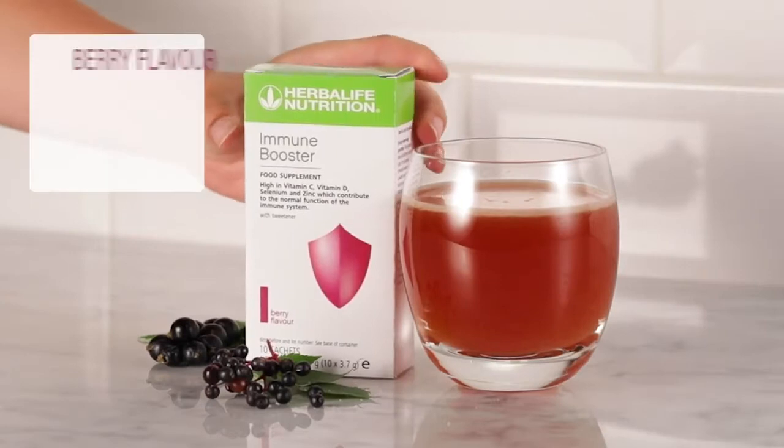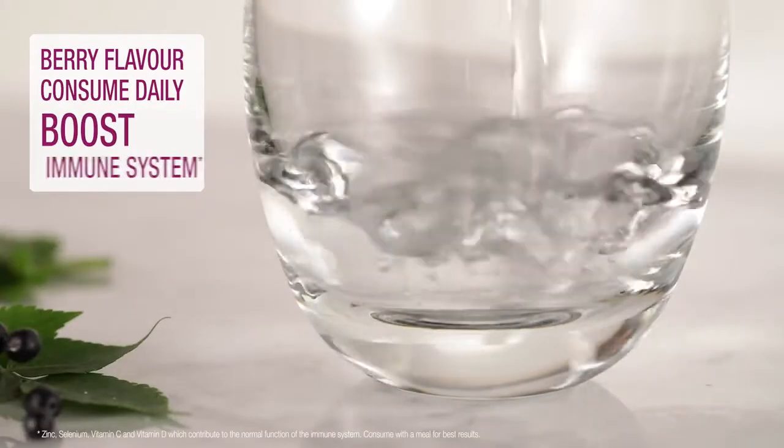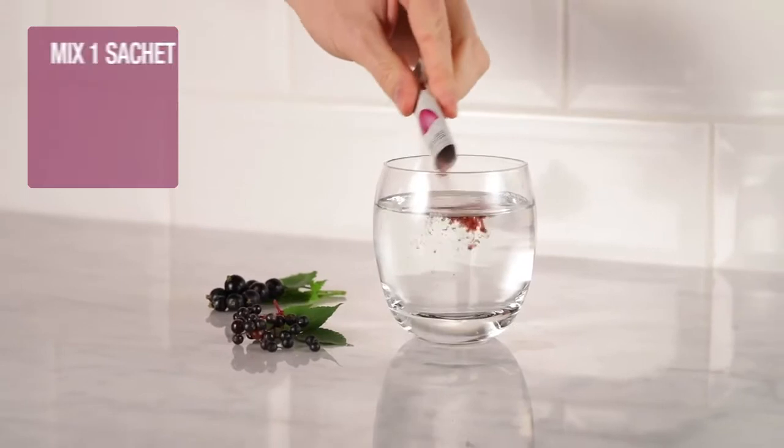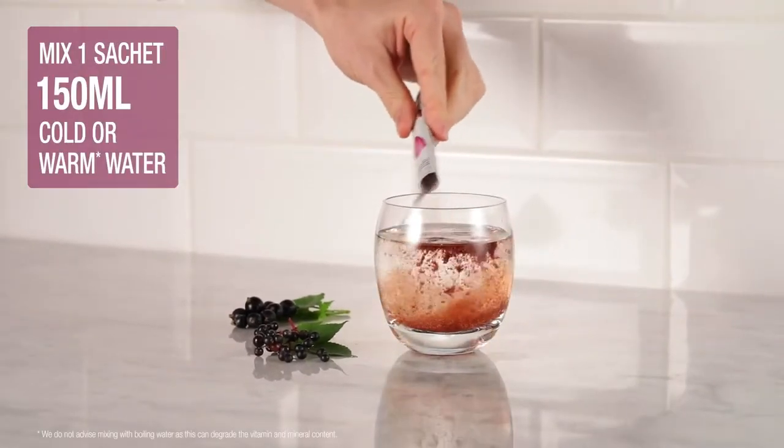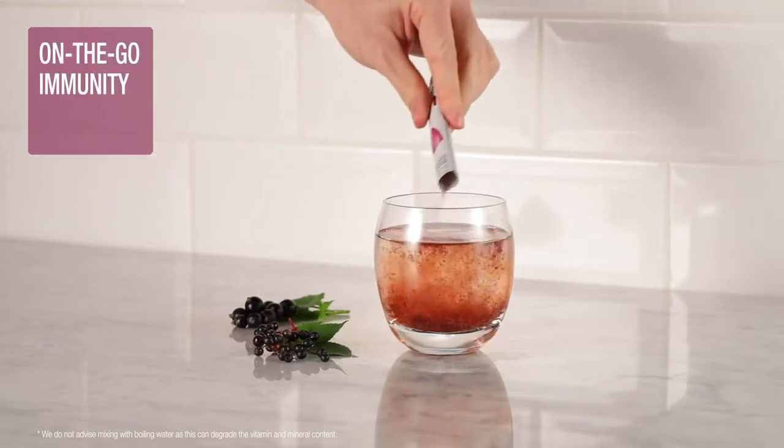Available in a refreshing berry flavor, consume daily to boost your immune system. Simply mix one sachet with 150ml of cold or warm water for a quick and convenient on-the-go immunity boost.